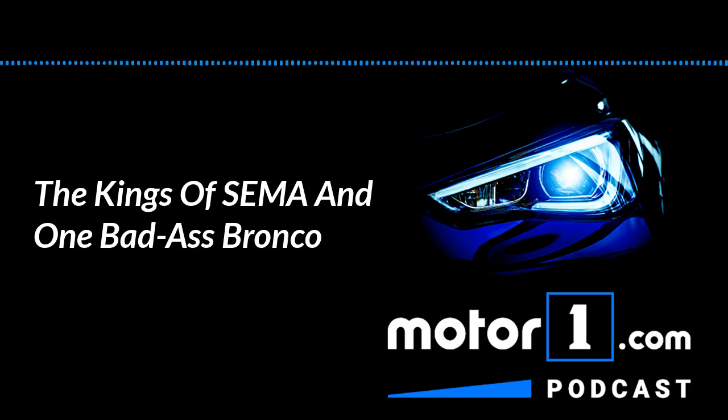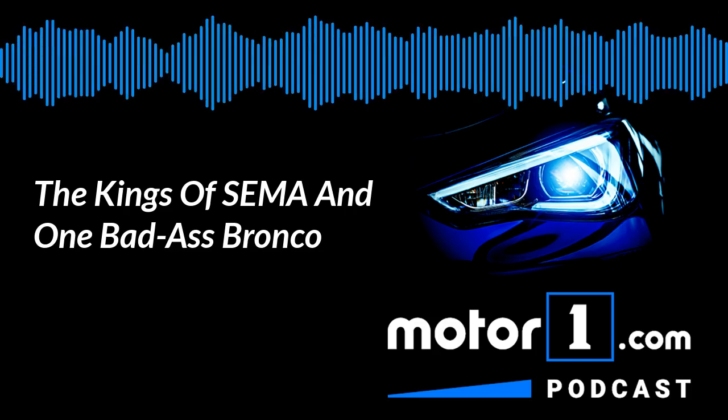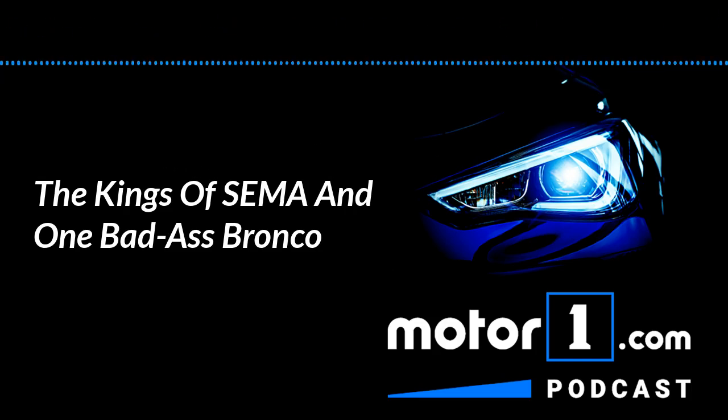How are we doing, John? Pretty good. Very good, thanks. And also with us is Senior Editor Greg Fink. How are you, Greg? Great, John. How about you? Great. So let's get started. Let's talk about SEMA.